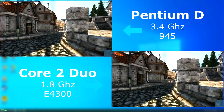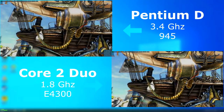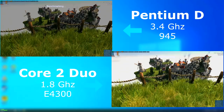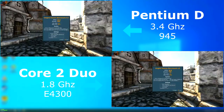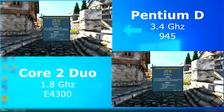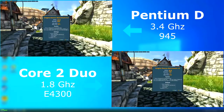I ran Heaven just to see what would happen. The GPU was pretty much maxed out in both tests, however the Duo seemed to run a bit smoother. The D didn't like scene changes and it stuttered a bit each time. The final score showed that the Duo scored nearly 100 points higher and had a four frames per second higher average.